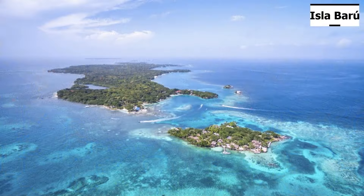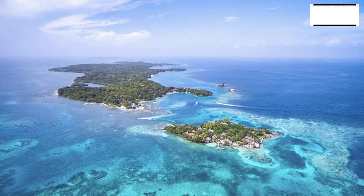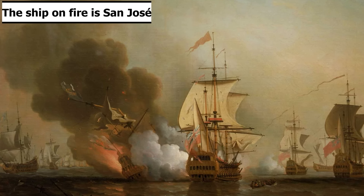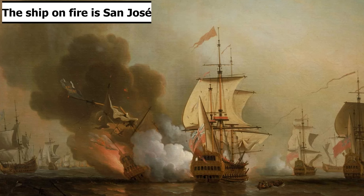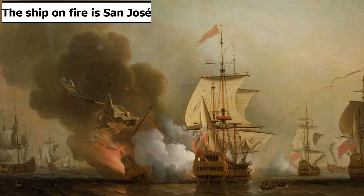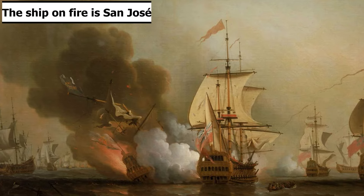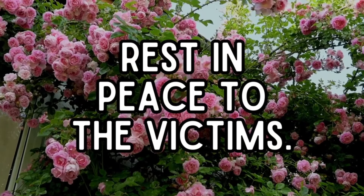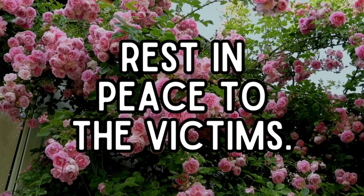On June 8, 1708, she was sailing in the Pacific Ocean near the island of Baru when the fleet encountered a British squadron, leading to a battle known as Wager's Action. Unfortunately, during this action, San Jose's powder magazines detonated, destroying and sinking the ship with most of her crew and riches still aboard. Of the 600 men aboard, only 11 survived the sinking. Rest in peace to them, as this would be a horrible way to go.